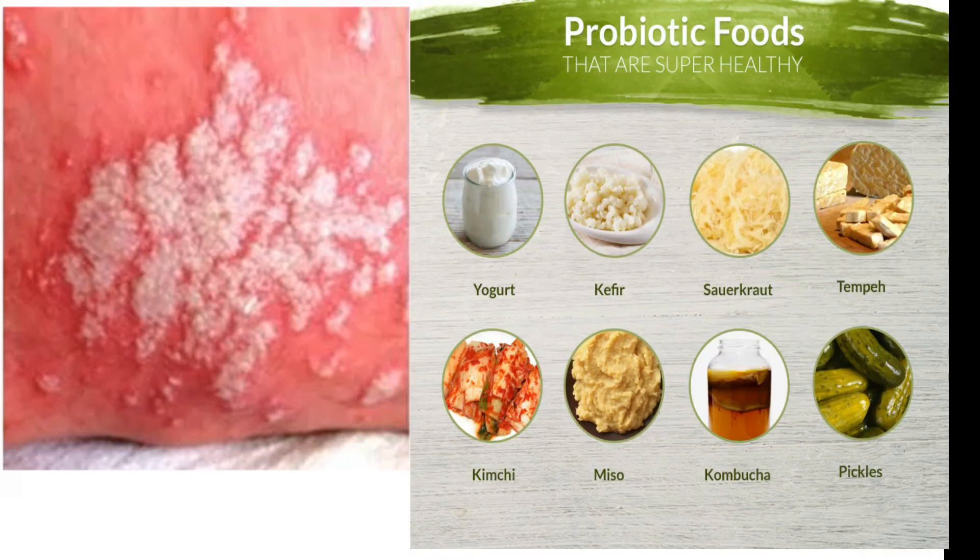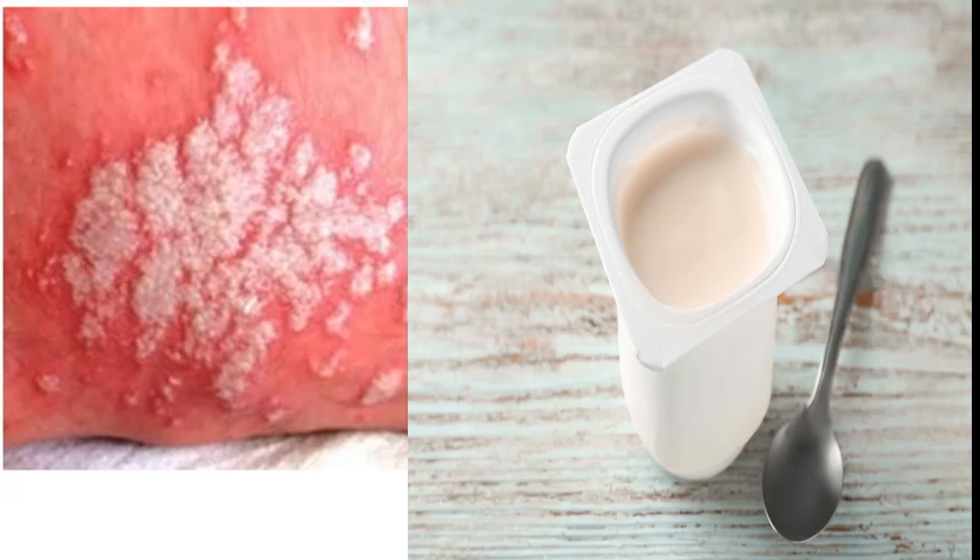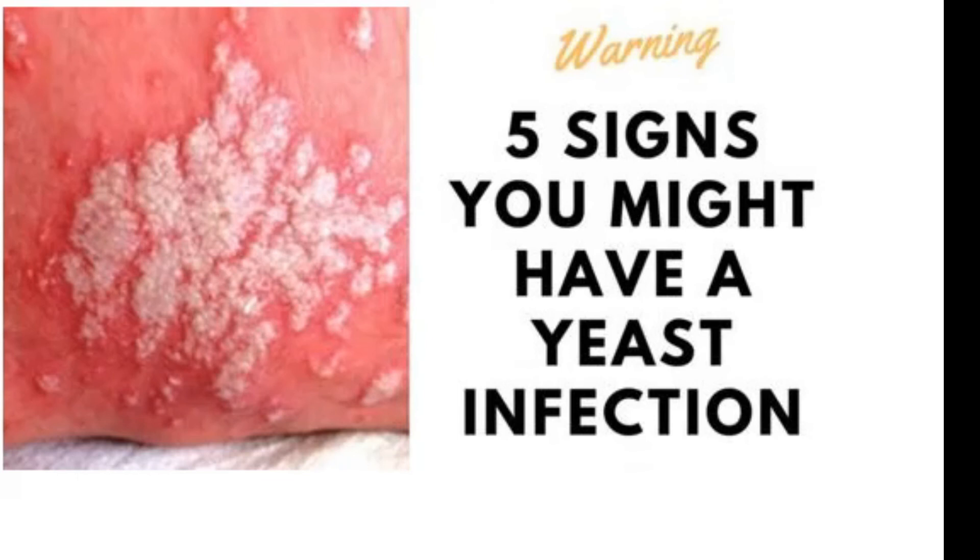Number nine is probiotics. Probiotics contain live bacteria which help foster a healthy balance of bacteria in your vagina, and can be used to treat urinary tract infections and other yeast infections. You can buy probiotic supplements online or eat foods that contain a lot of probiotics. Yogurt with live and active cultures is a great option due to its high probiotic concentration.